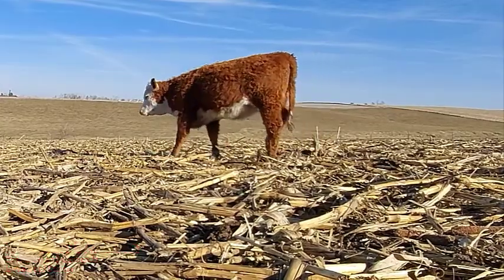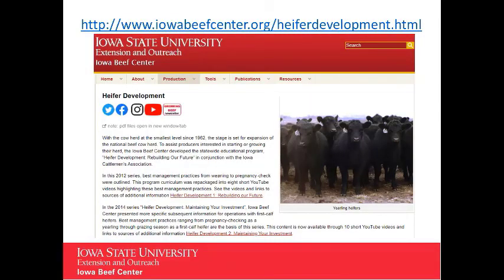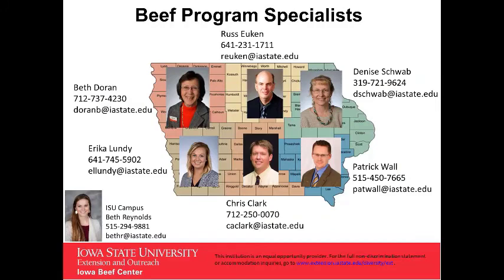We'll discuss which heifers to keep in the next Cow Tip Tuesday, but if you want to explore more information on developing replacement heifers, check out the Heifer Development video series. And as always, if you have more questions or want more information, contact your Extension Beef Specialist.